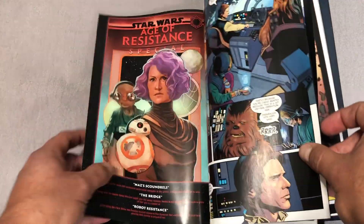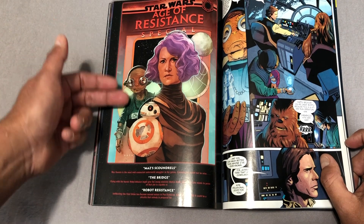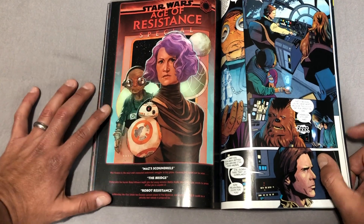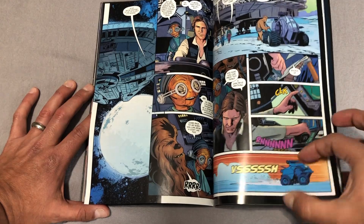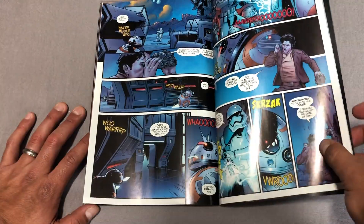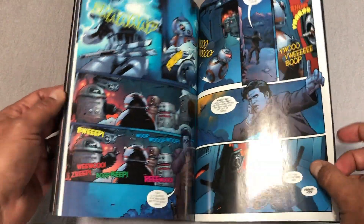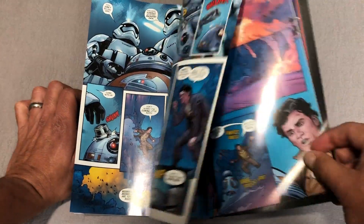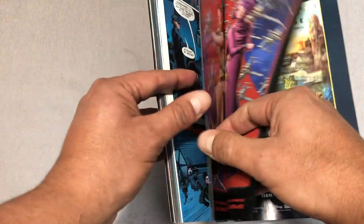The special here focuses on three characters: a story of Maskatana, then a story of Amalyn Holdo, and then BB-8. Tom Taylor does the first one — the Maskatana story. Then G. Will Wilson writes Holdo's story. And Chris Alepolis — he's the guy that did a lot of the kids' stuff — he writes the BB-8 story, which is a freaking awesome story. And that's all I will say about that.